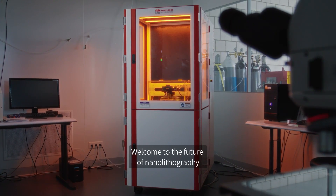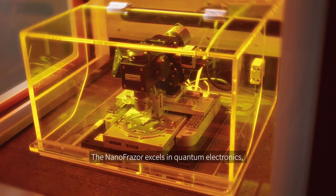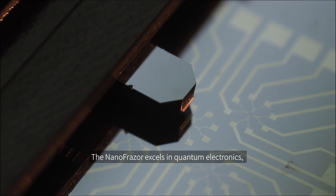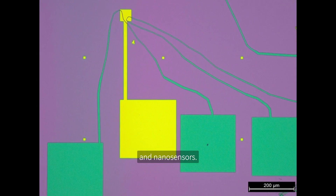Welcome to the future of nanolithography with the Nanofraser from Heidelberg Instruments. The Nanofraser excels in quantum electronics, nanophotonics, biotechnology, magnetics, metasurfaces and nanosensors.